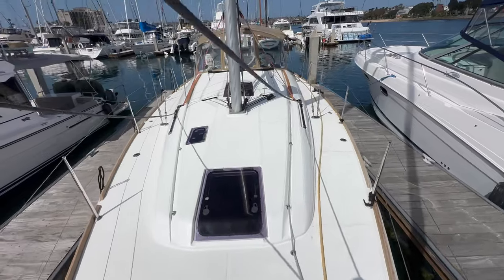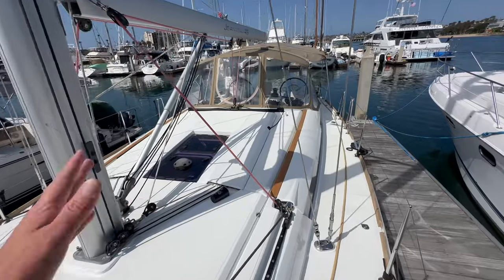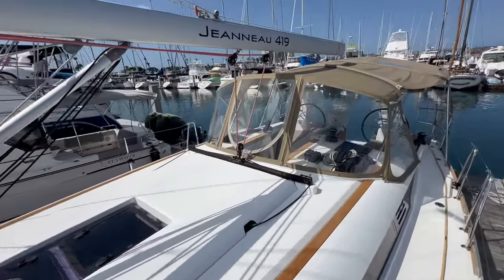Clean decks, as I mentioned. We just had all of the wood resealed, so that's all been taken care of. This boat is in really good condition.